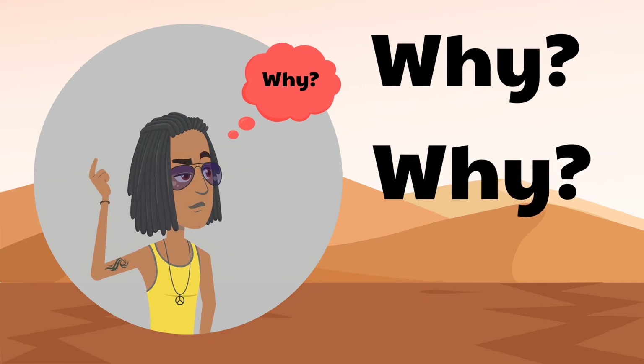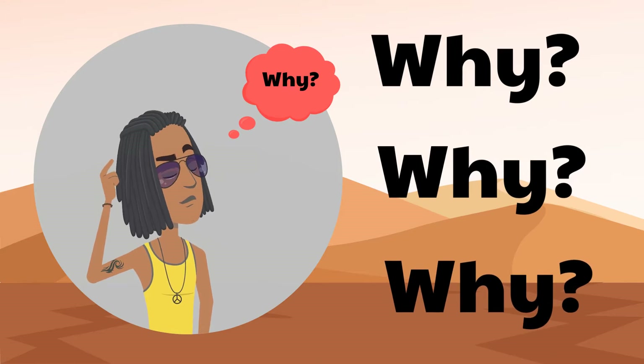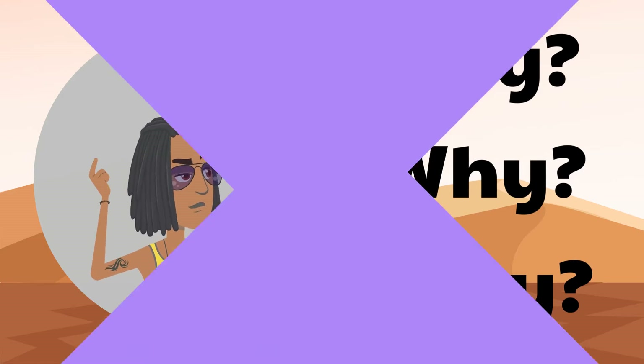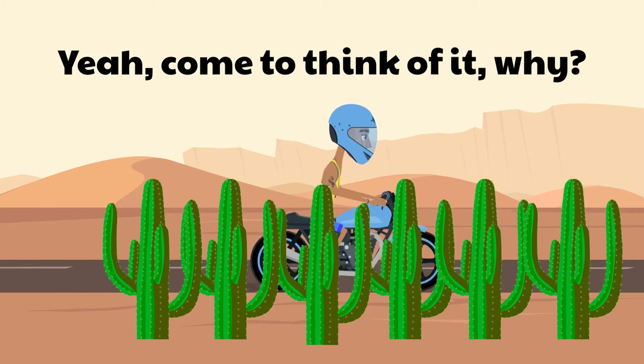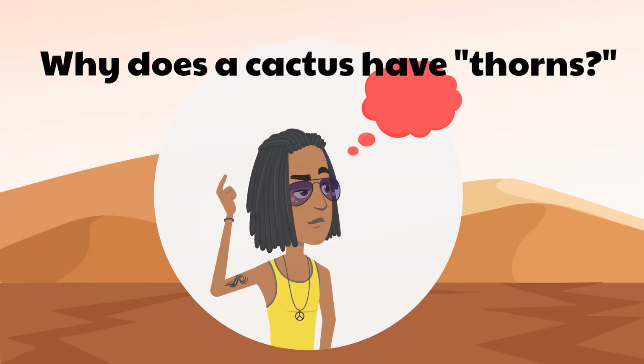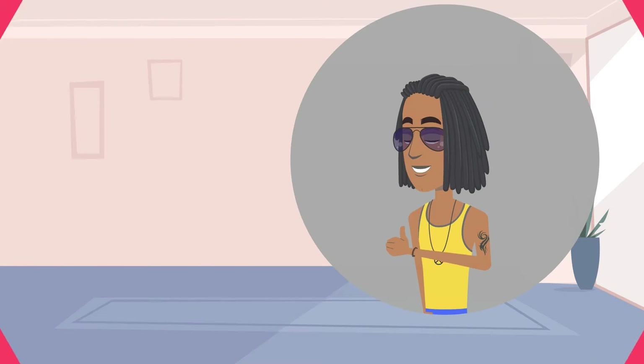Which brings us to a question that perhaps, until now, you haven't really thought much of — but now that we are asking it, you'll go, yeah, come to think of it, why indeed? Why does a cactus have thorns? Our answer, in a sec.